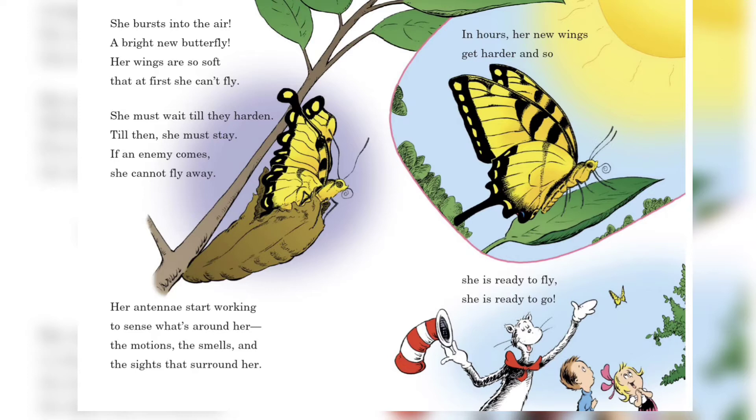She bursts into the air — a bright new butterfly! Her wings are so soft that at first she can't fly. She must wait till they harden; till then she must stay. If an enemy comes, she cannot fly away.